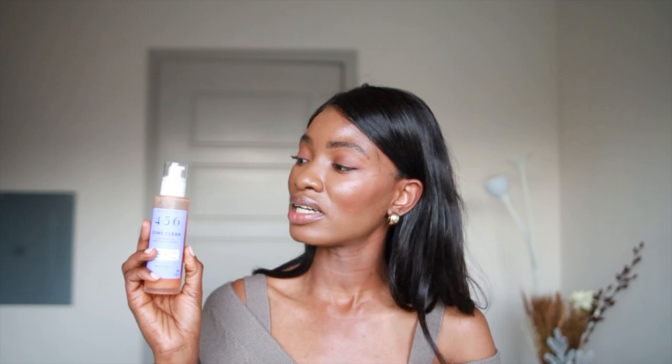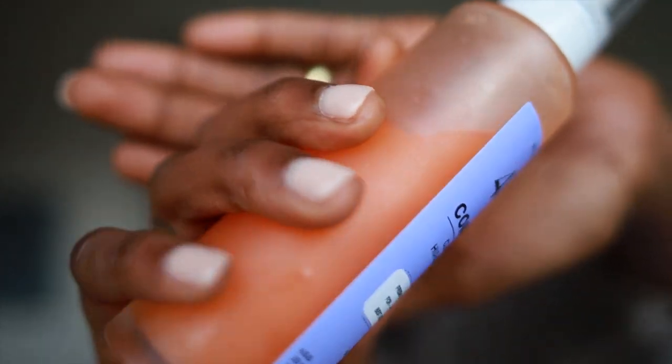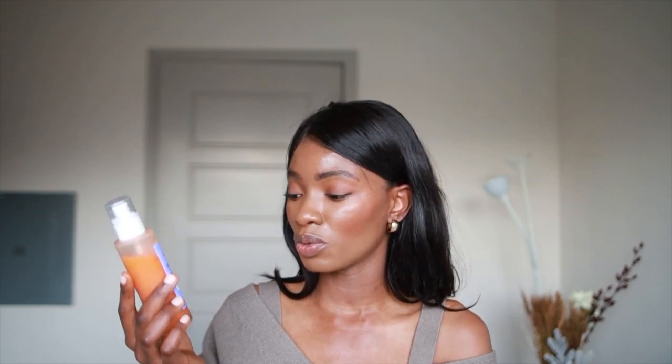The last and final one I'm going to recommend is one that I'm not very fond of, but it does still work. It's the 456 Come Clean Cleansing Oil. This one was actually formulated for me specifically — I think they're more of a prescription-type company. As you guys can tell, I haven't used a lot of it. It doesn't work as great, but it's definitely something you might want to check out. I really love that the company is catered towards melanin skin, which is really why I wanted to share this one.